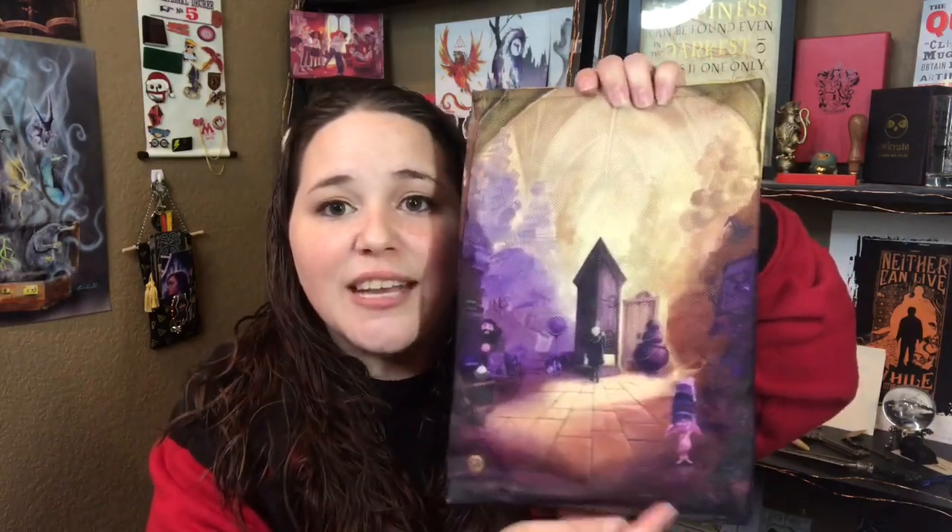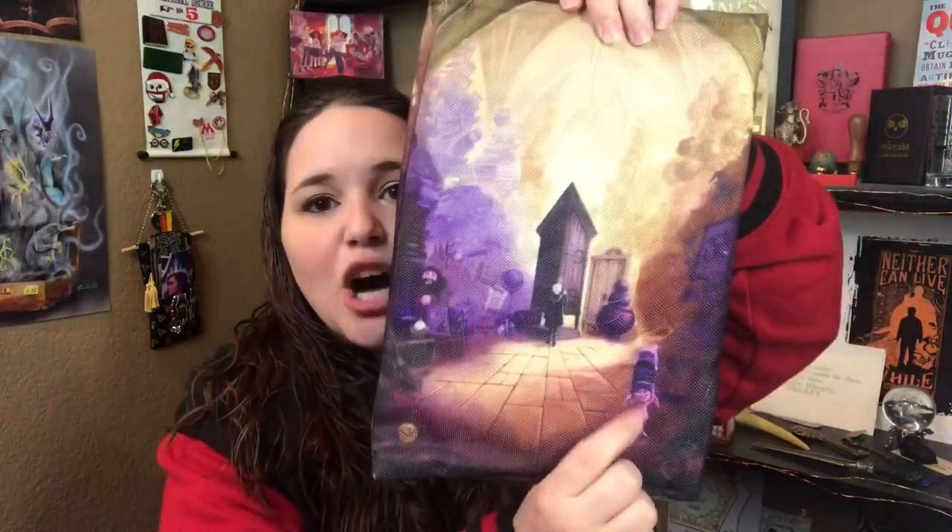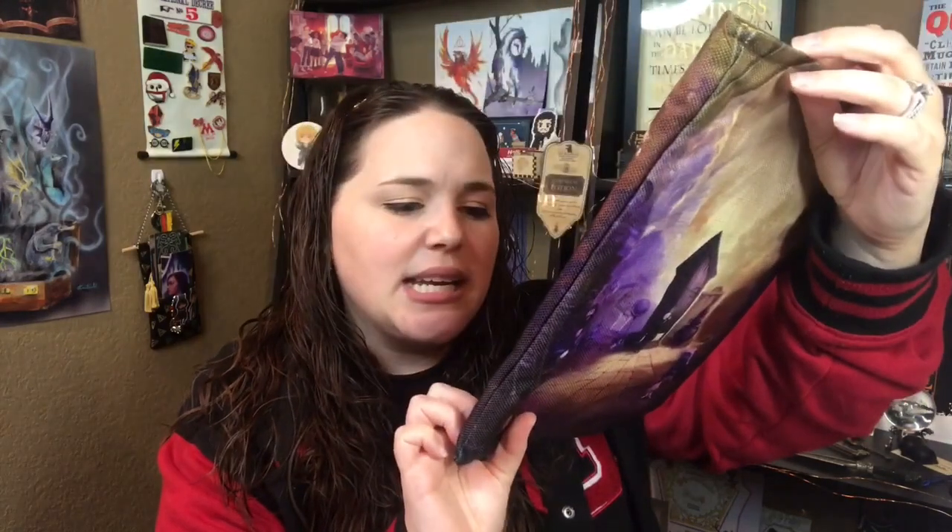We still got some more stuff in here. It is a book sleeve. So this is obviously the room of requirements — you can see the vanishing cabinet and Draco, and then we have like the piles of hidden objects throughout the years. It looks like we have Dobby with all of the hats that Hermione has made for him. You can see the potion book and some spiders. It's actually a fairly big book sleeve, and if you've been following me for a while, you guys know how much I love book sleeves — so I'm a fan.